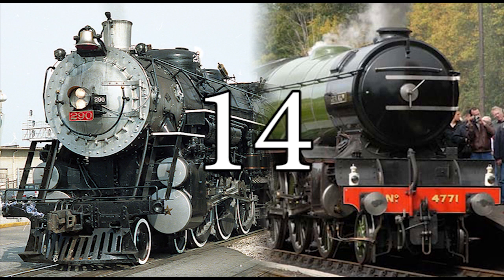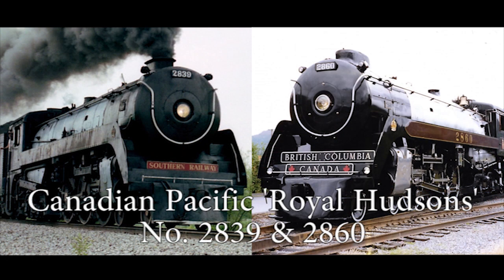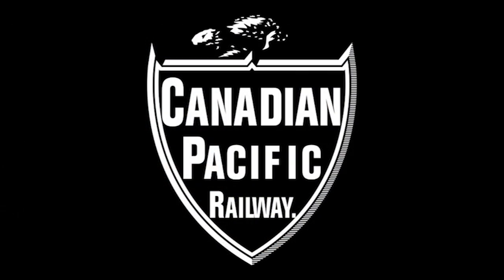Number 14: Canadian Pacific Royal Hudsons, numbers 2839 and 2860. These next two locomotives are two of four preserved Canadian Pacific Railway semi-streamlined 4-6-4 Hudsons, better known as the Royal Hudsons, as well as five surviving Canadian Pacific Hudsons in general. The Canadian Pacific Railway had a total of 65 H1 Class 4-6-4 Hudsons built by the Montreal Locomotive Works between 1929 and 1940.